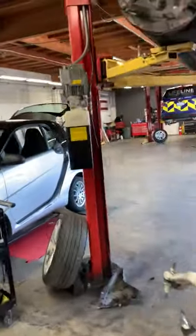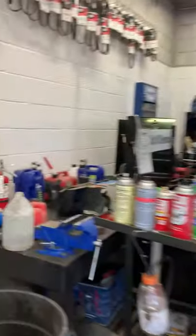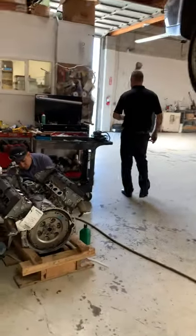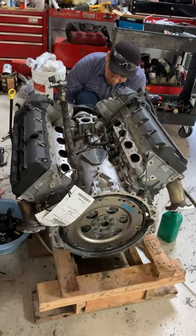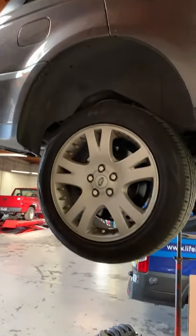And since I said that we're looking at engine day today, let's go take a look at the other engine that we're doing here. Here we have Angel working on this Range Rover — he's preparing this engine for some work. This is the car that we're going to be replacing the engine on.